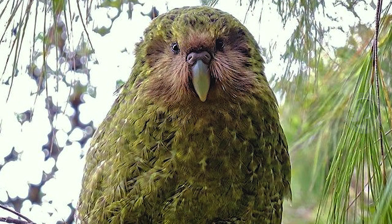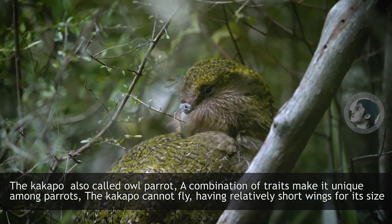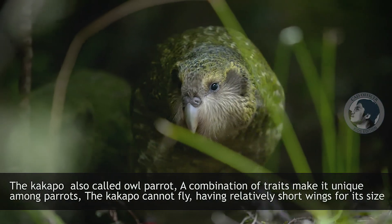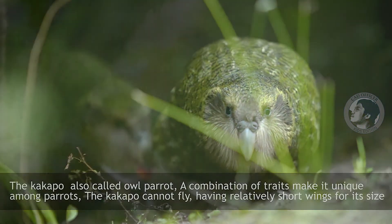Kakapo. The Kakapo, also called owl parrot, has a combination of traits that make it unique among parrots. The Kakapo cannot fly, having relatively short wings for its size.